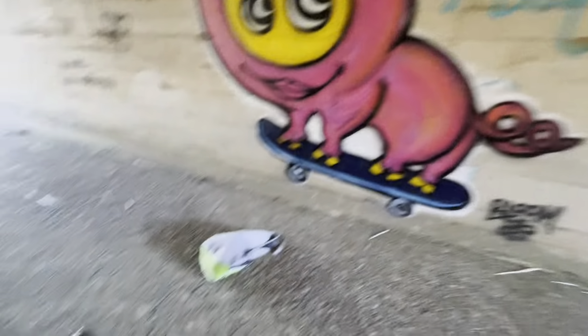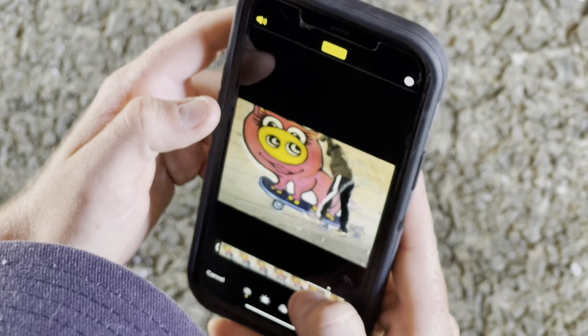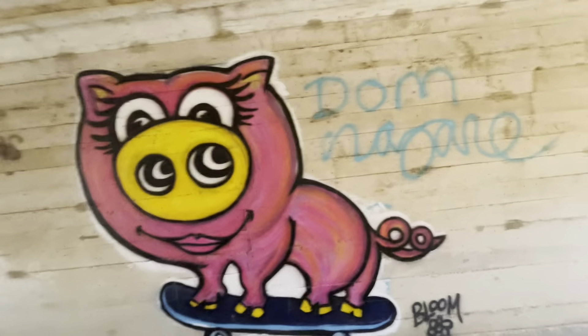It's Peppa the Pig! I've been trying skateboarding — let's have a good day.